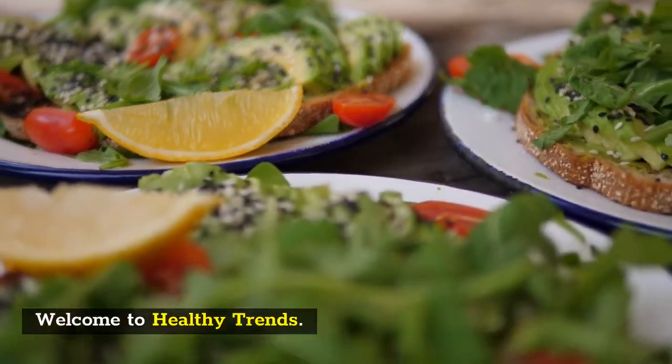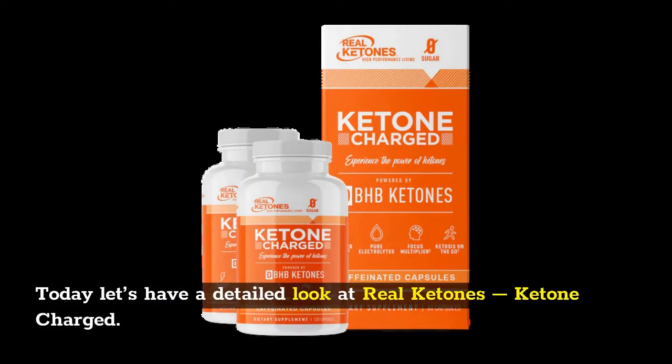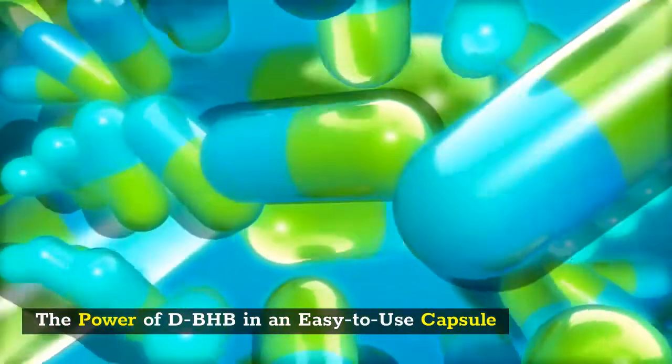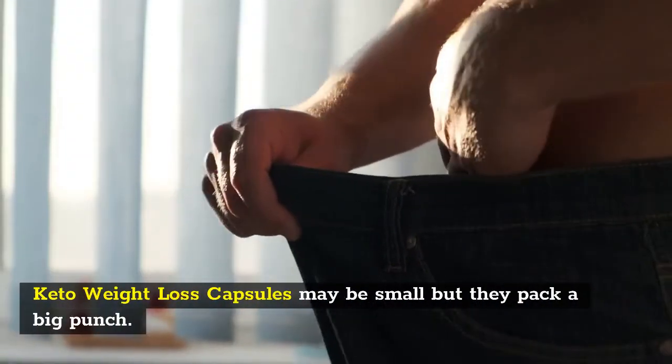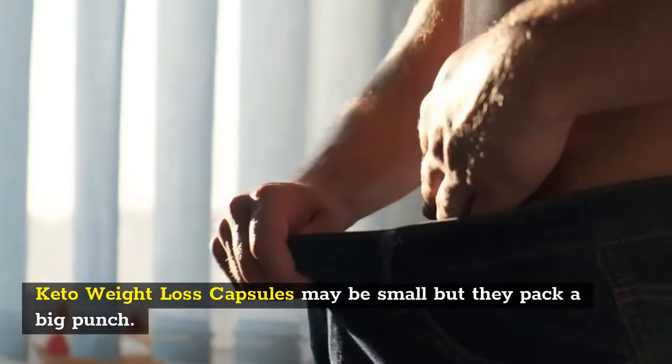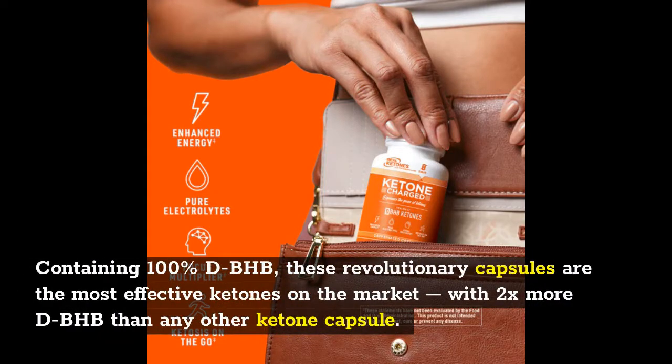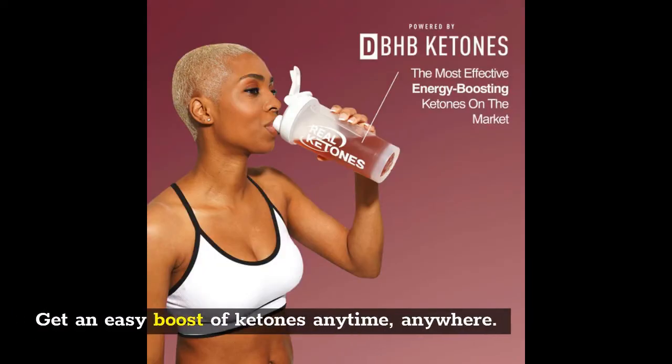Welcome to Healthy Trends. Today let's have a detailed look at Real Ketones Ketone Charged — the power of dBHB in an easy-to-use capsule. These keto weight loss capsules may be small but they pack a big punch, containing 100% dBHB. These revolutionary capsules are the most effective ketones on the market, with 2x more dBHB than any other ketone capsule.